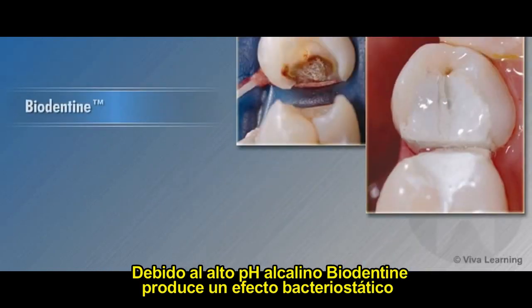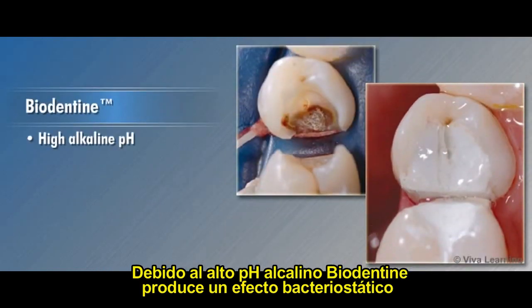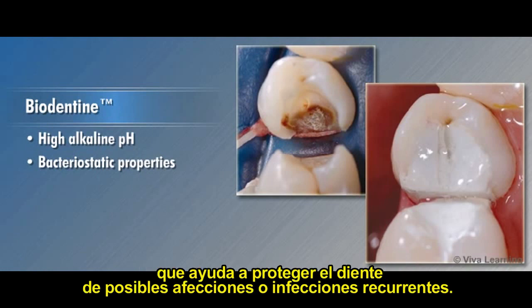In addition, Biodentin's high alkaline pH gives it bacteriostatic properties that help to protect the tooth from recurrent infections.